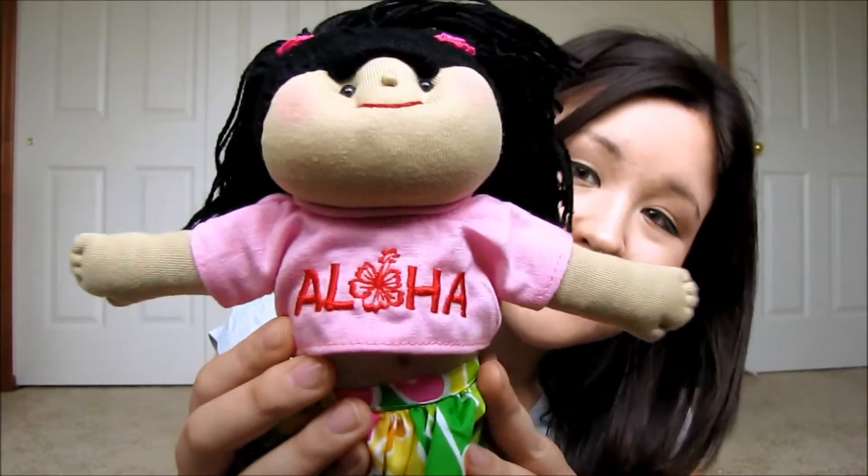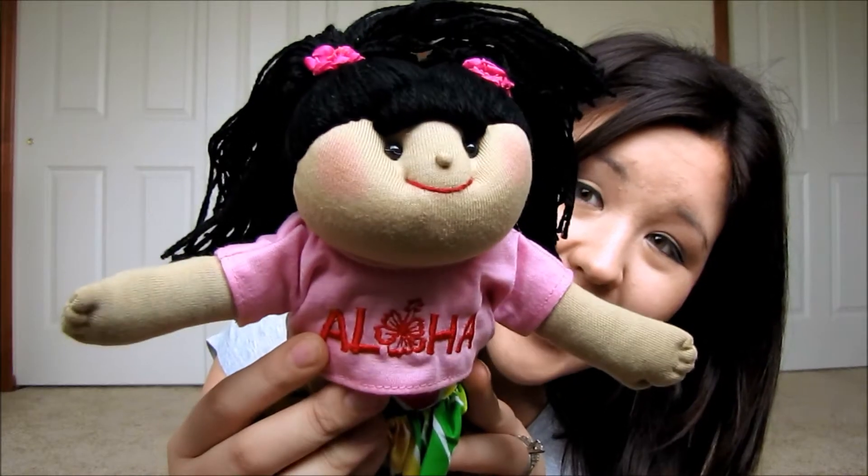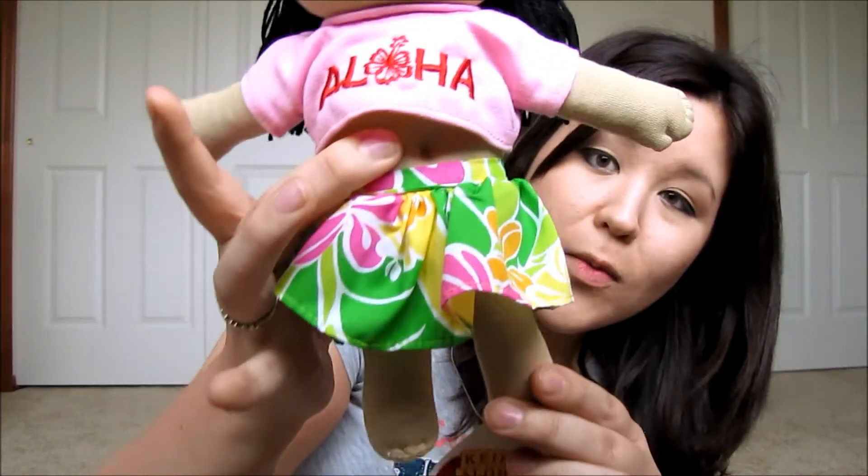My mom and dad just went to Hawaii on vacation, and they were actually there when we found out we were having a girl, so they bought her some cute little girly stuff from Hawaii. The first thing they got her is this cute little doll that says 'Aloha' — she's got this little Hawaiian skirt. That's her first little baby doll from Grandma and Grandpa.